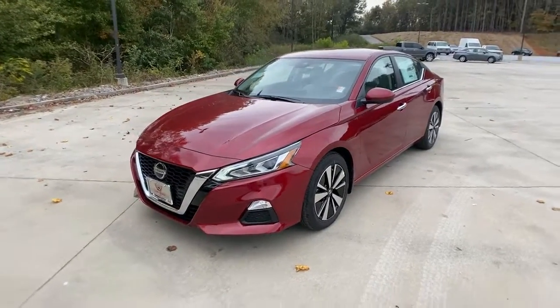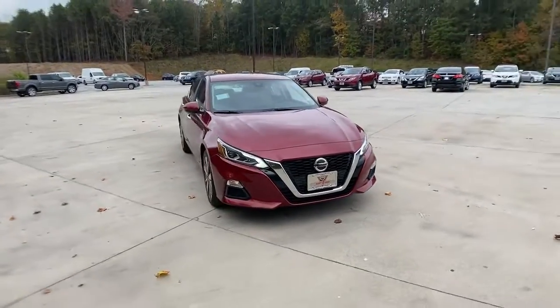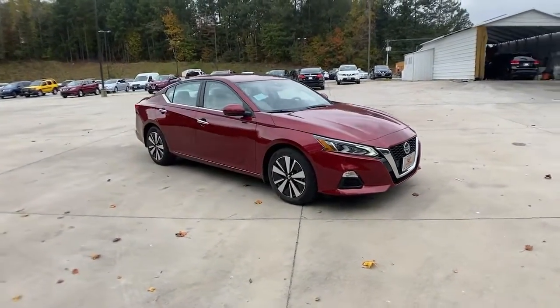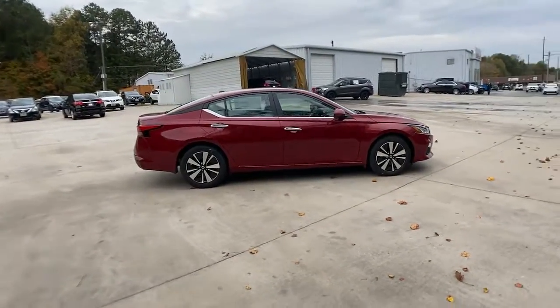Check out this 2021 Nissan Altima. Here's a stylish, family-friendly Nissan Altima, the mid-size sedan with available all-wheel drive and standard driver-assist safety features.